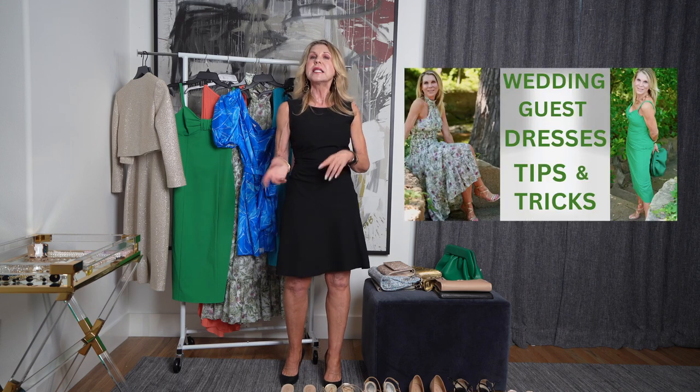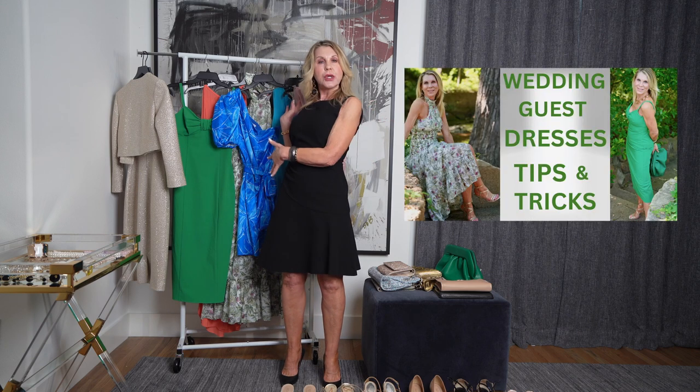So the last video I did, we were picking out an outfit to wear as a guest to a wedding, with some tips and tricks. If you haven't seen that, you might want to go watch that. I have the dresses I wore in that video and I thought I would take those dresses and see if we can accessorize them.